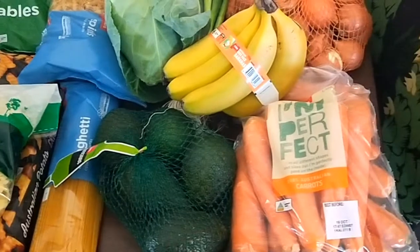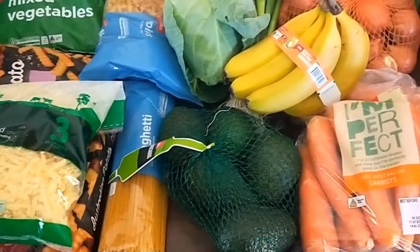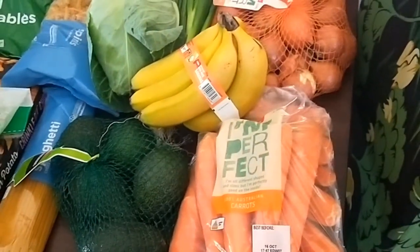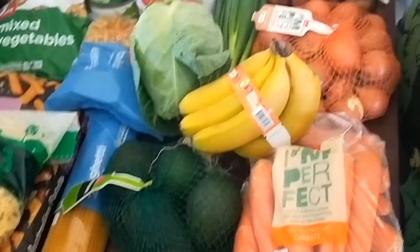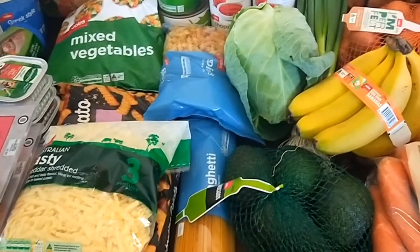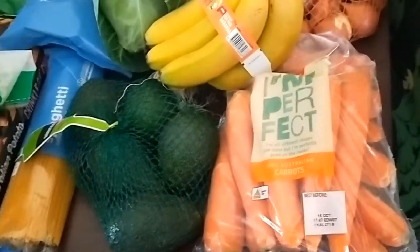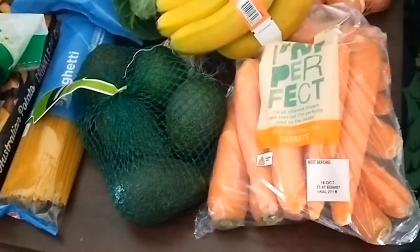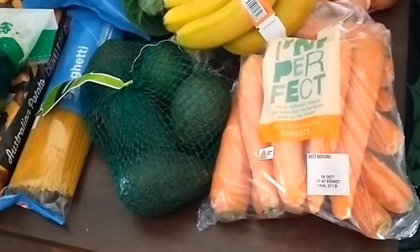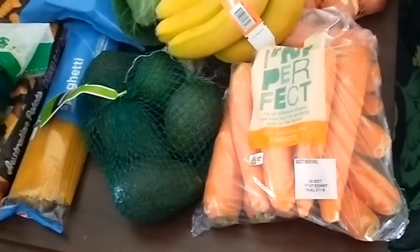This is what I got in this fortnight's order — just a bit low on fruit and vegetables. It's back to school today, so there's still lots of bread, milk, and other things. There are also fresh vegetables in the freezer that I froze. I'm happy with the 'I'm Perfect' range of vegetables — they're a lot cheaper and not quite perfect-looking, but they're still fresh.